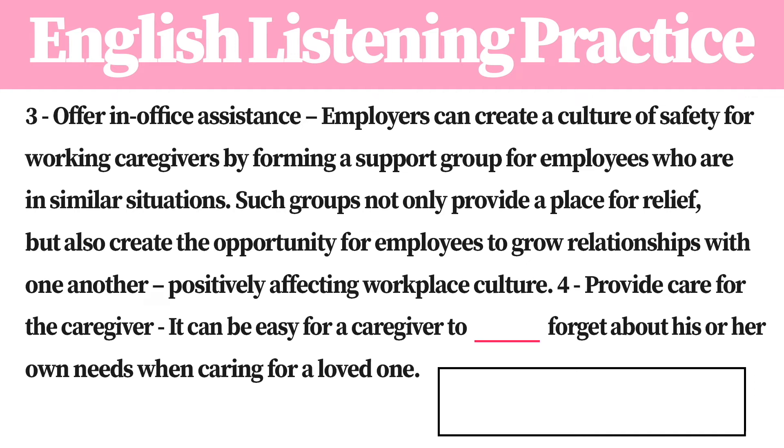Hi, this is an English listening practice. I'll read a sentence. Please fill the blank space with a word.